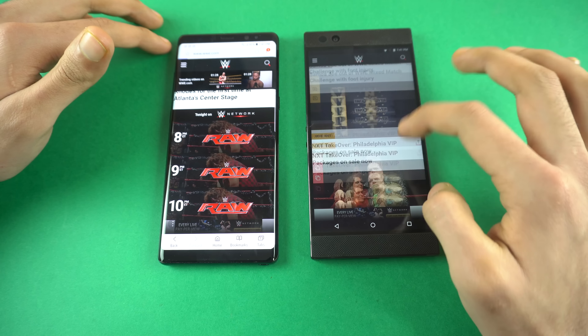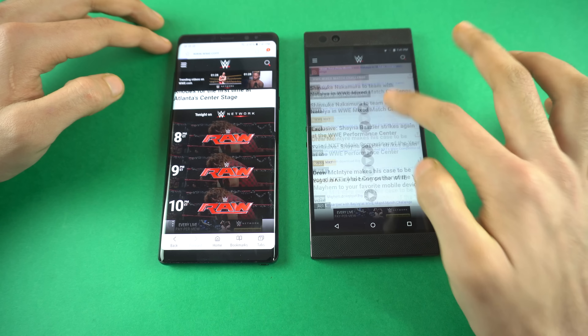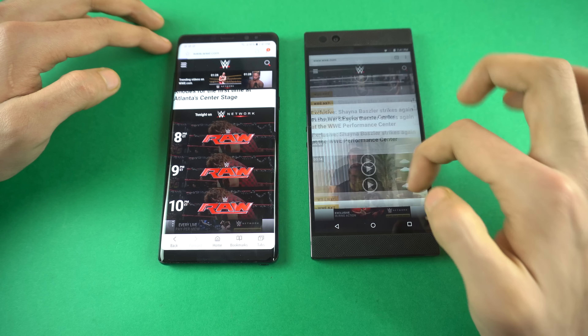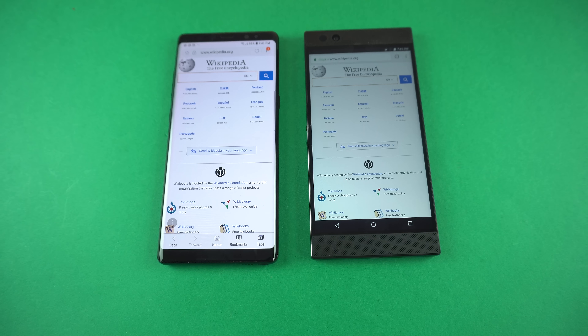That's where you really feel the awesomeness of this display — it looks so smooth, like there's no lag whatsoever. Next up we have wikipedia.org, and both were about the same — really fast performance again, same processor, so that is something that's expected.